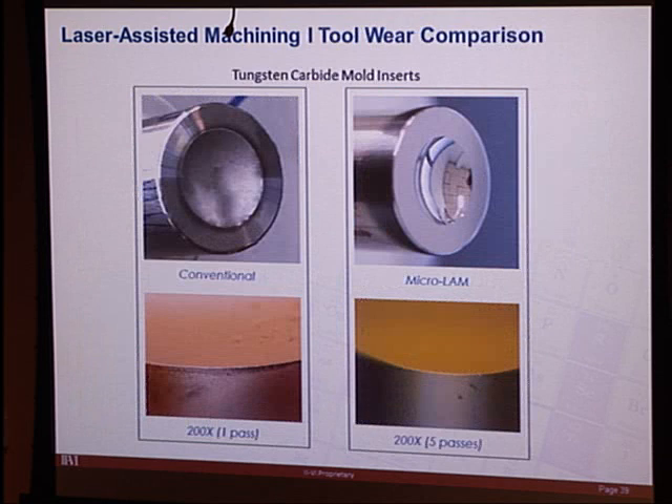A particularly interesting application for laser-assisted machining is tungsten carbide mold inserts. Without laser assistance, the diamond tool wears almost instantly on tungsten carbide. The microscope image shows severe damage along the front clearance face of the diamond after just a few passes. With the micro-LAM system, the tool looks much better — very little damage after five passes.